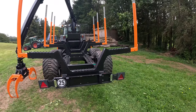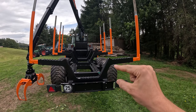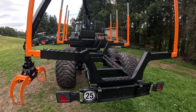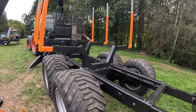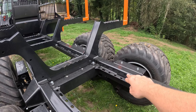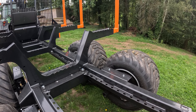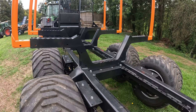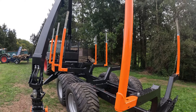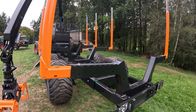Wenn man jetzt hinter den Anhänger geht, sieht man die geänderte Form des Runge-Systems. Wir sind hier deutlich weiter hochgekommen – ich schätze so 10 bis 15 cm. Das hat den Grund, dass Kunden sich gewünscht haben, die Runge flexibel über die ganze Anhängerlänge stecken zu können. Das war vorher nicht möglich. Jetzt ist es möglich, die Runge auch in der Mitte über die Räder zu setzen. Aufgrund der Boogie-Achse und der Beweglichkeit muss man das Runge-System ein paar Zentimeter nach oben legen.